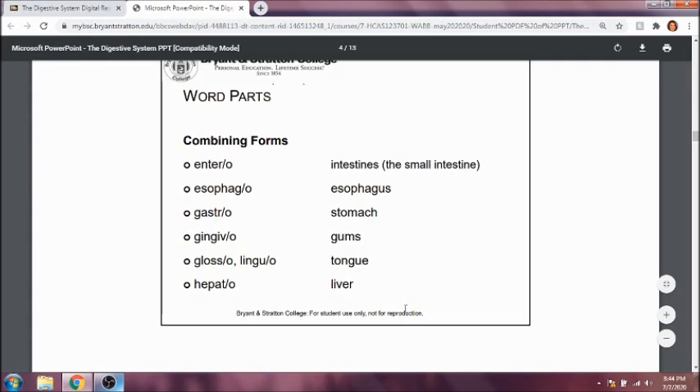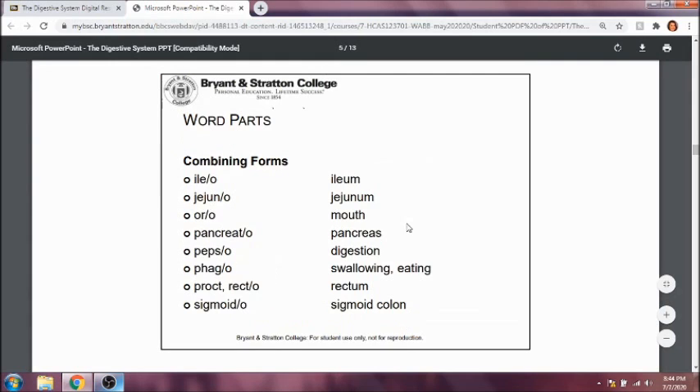Ilio refers to the ileum, the last part of the small intestine — pay attention to spelling, because if it were spelled with an I rather than an E it would refer to the hip bone. Jejunum refers to the jejunum. Oro refers to the mouth. Pancreato refers to the pancreas. Pepso refers to digestion — think of when you take Pepto or Pepcid, those are drugs for helping with indigestion.